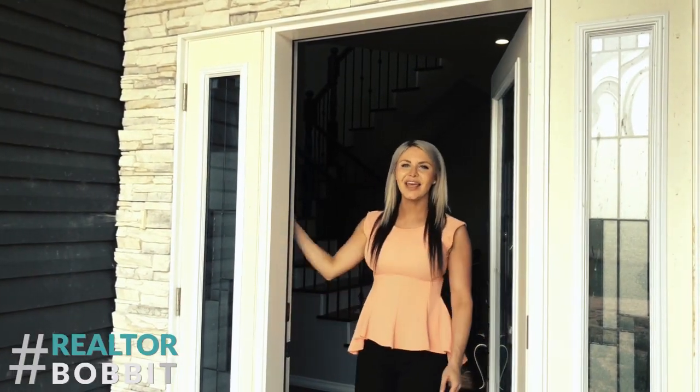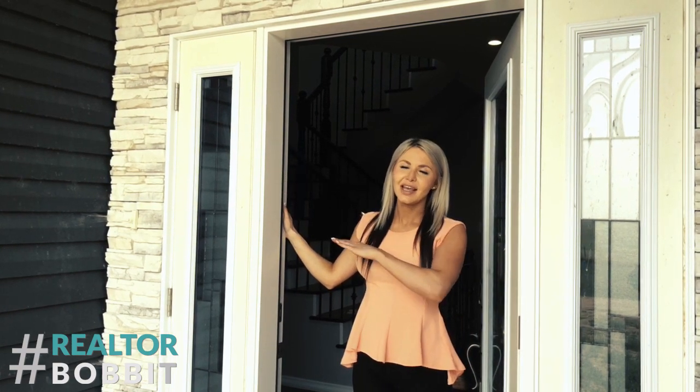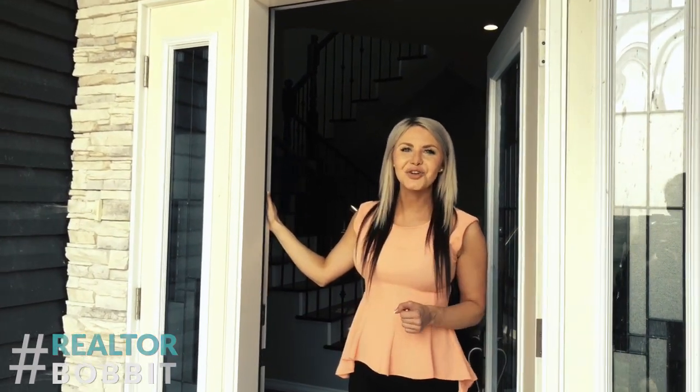Hi everybody and welcome to Armstrong Acres. This 2,600 square foot house sits on 63 acres of land. It's full of modern conveniences and luxury updates. Come on in, I'd love to show you around.